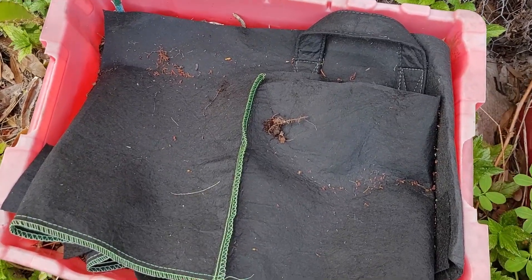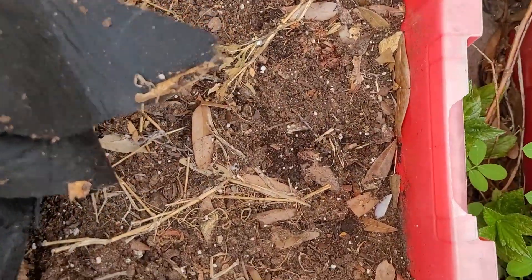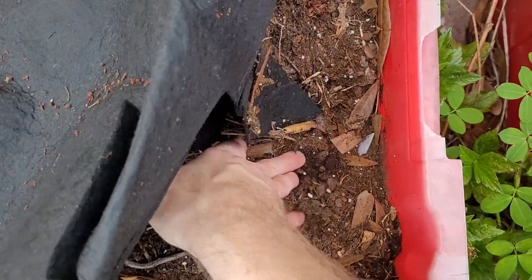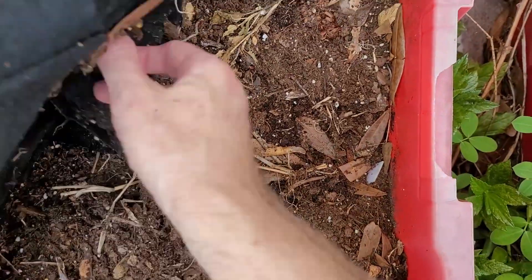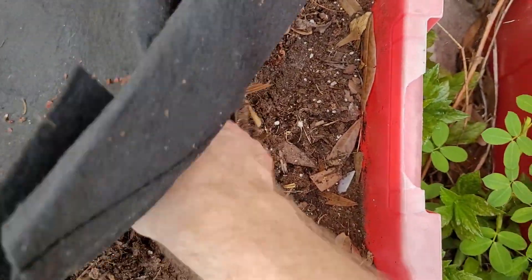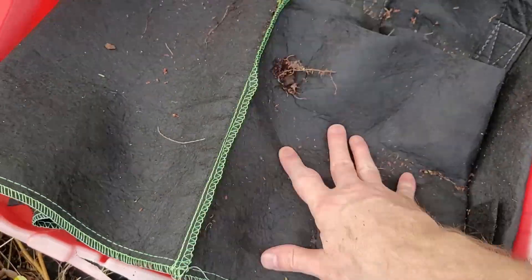I kept this on here since I did that video, so let's have a look at how the soil is doing. It's not too bad — a little dry, but yeah, this was working pretty good.